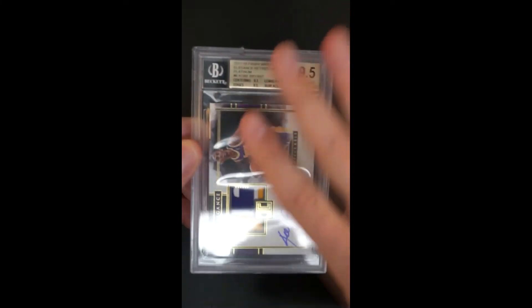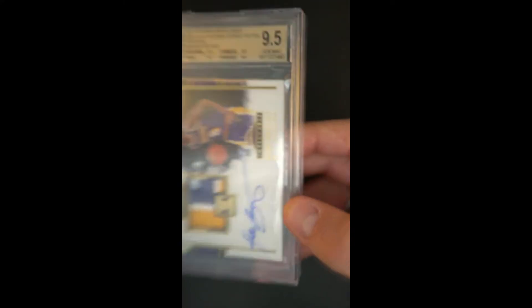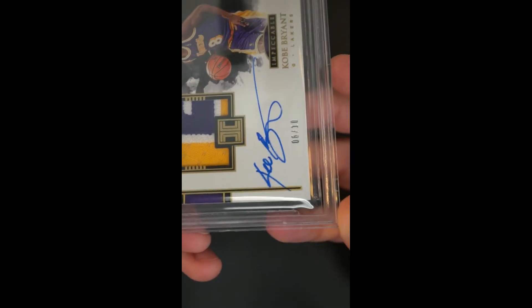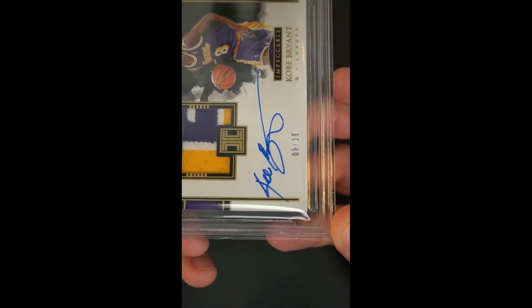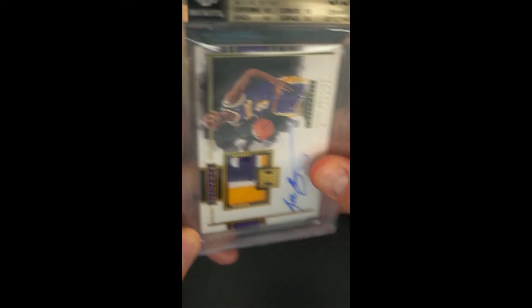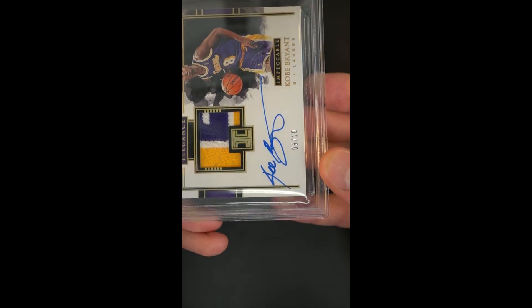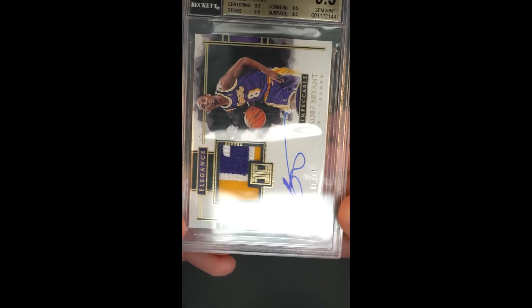The surface is kind of like a canvas, so the autograph has these little rough areas around the periphery of it. I think that contributed to Beckett calling it a nine grade, though I don't really look at it like it's a flaw personally. I think the surfaces of the card were such that it was always going to be that way. There's also a little bit of a mark on the case that's not on the autograph, so to each their own.